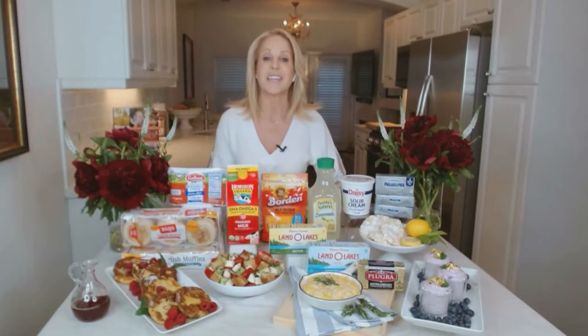For more recipes and meal ideas, and to enter the $10,000 June Sweepstakes, visit EasyHomeMeals.com.